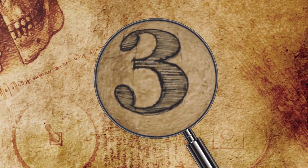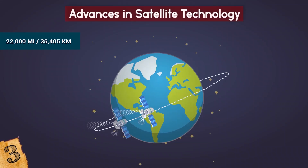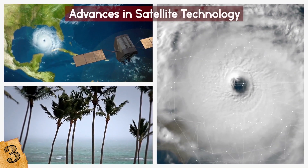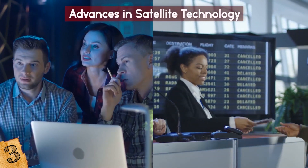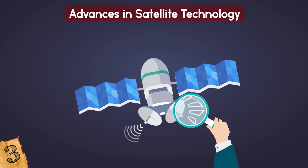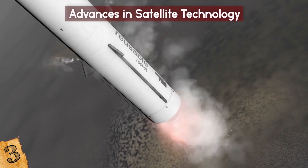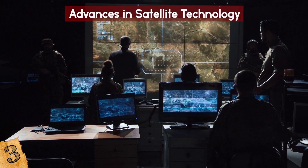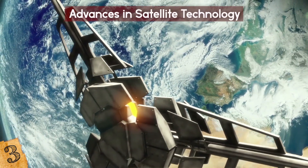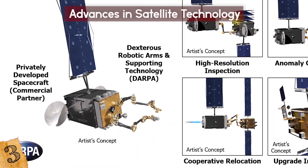Number 3: Advances in Satellite Technology. Some 22,000 miles above the Earth's surface, there are countless commercial and governmental satellites in orbit. While this distance is an ideal region for the provision of meteorology, national security, and communications services, it's not so convenient when a satellite malfunctions and needs to be inspected, diagnosed, and repaired or upgraded. When a satellite is launched into space, it's loaded with as much fuel as it can carry and as many backup systems as it can accommodate. To address the growing number of satellites with obsolete payloads, DARPA launched the Robotic Servicing of Geosynchronous Satellites, or RSGS program.